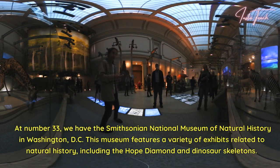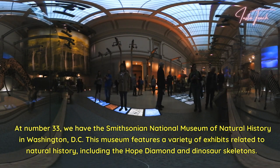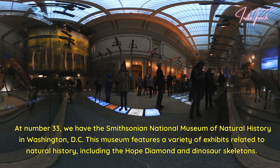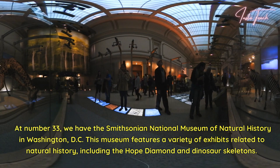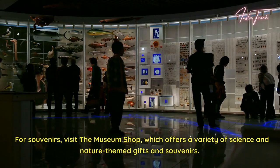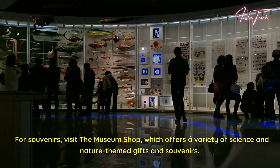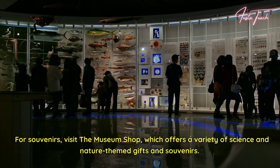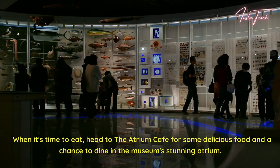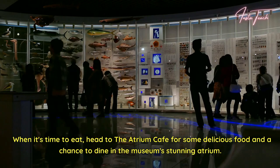At number 33, we have the Smithsonian National Museum of Natural History in Washington, D.C. This museum features a variety of exhibits related to natural history, including the Hope Diamond and dinosaur skeletons. For souvenirs, visit the Museum Shop, which offers a variety of science and nature-themed gifts and souvenirs. When it's time to eat, head to the Atrium Cafe for some delicious food and a unique dining experience.